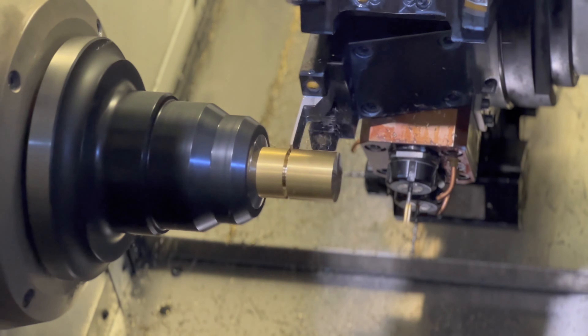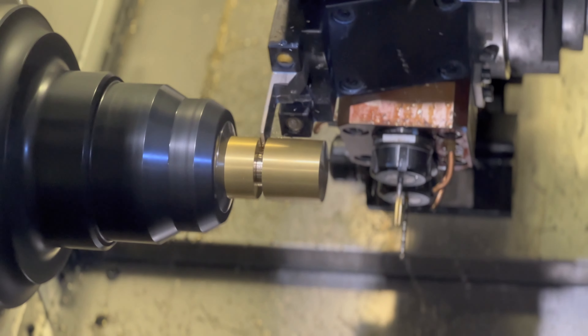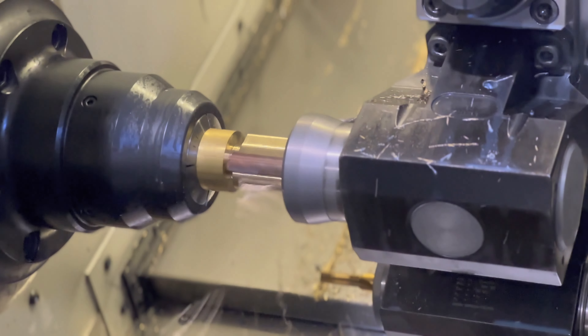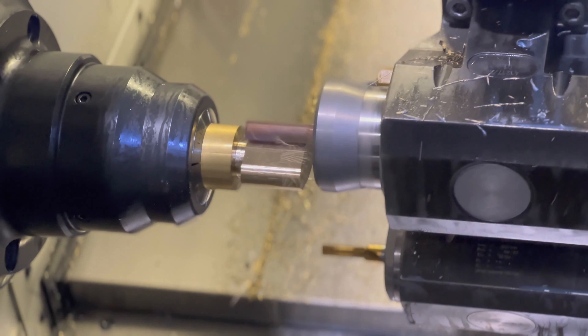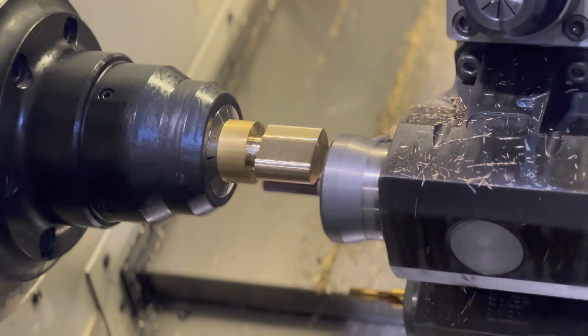I started in a machine shop here in Florida. After about five years of working there, Eurotech had an opening in their Swiss application department. So I joined Eurotech as a Swiss application engineer, but my ultimate dream was still to start a shop.